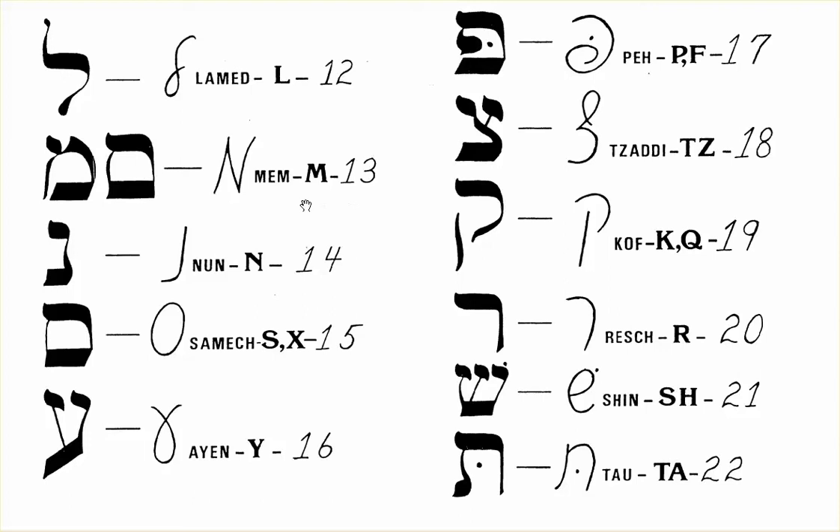Number 13 is M, which is Mim. Number 14 is N, which is Nun.